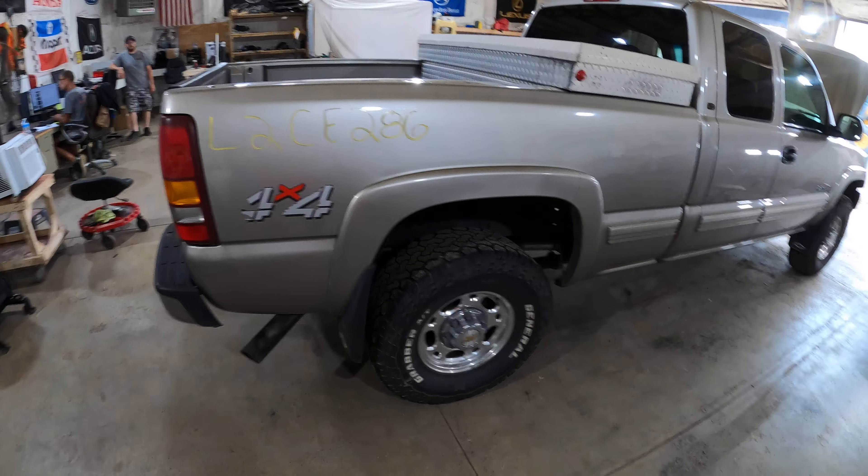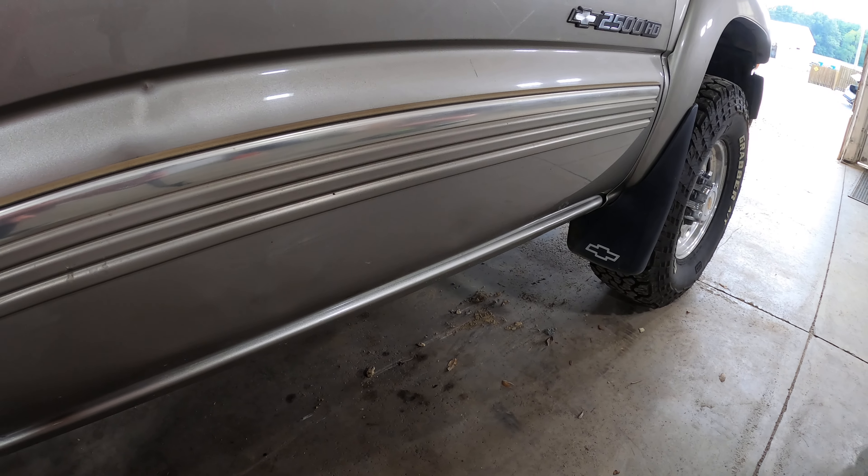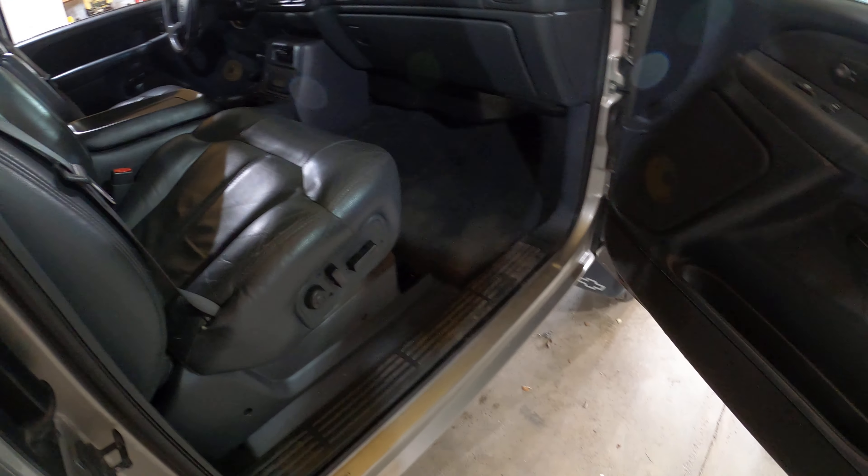A lot of good moldings left on this girl. This door does have some damage on it — this is kind of why the folks here elected not to fix it. She's just rough enough not to be saved, but still very clean.